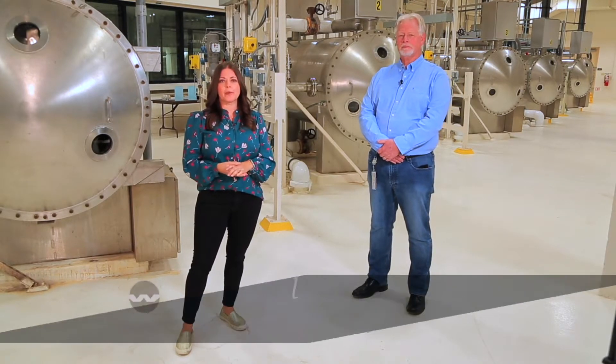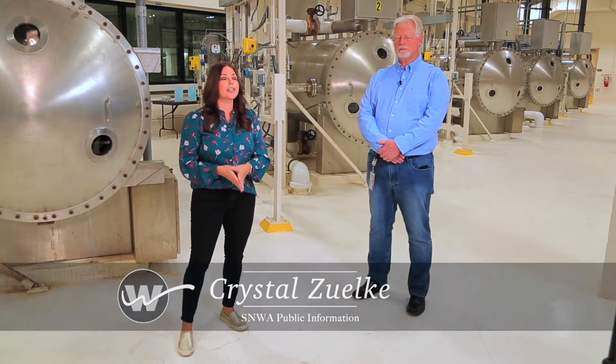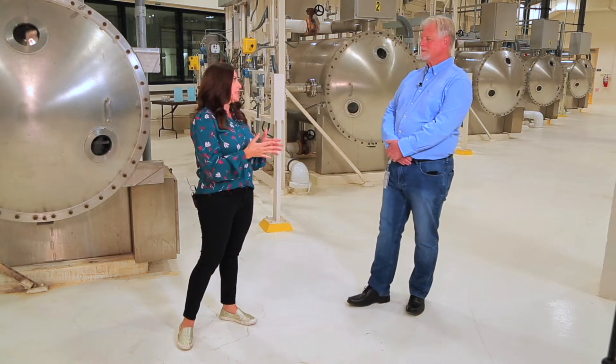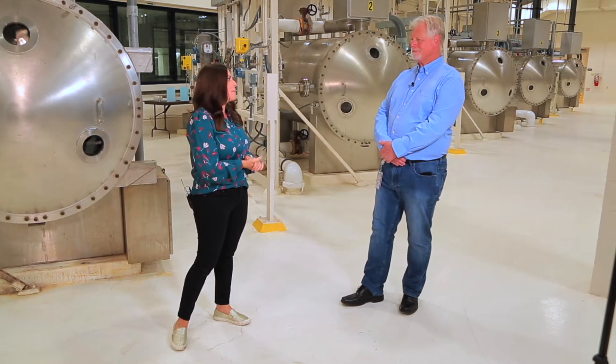We're at the River Mountains Water Treatment Facility, inside what's called the Ozone Production Room, with our Water Treatment Division Manager, Rick Giltner. The SNWA actually has two water treatment facilities — tell us a little bit about them.